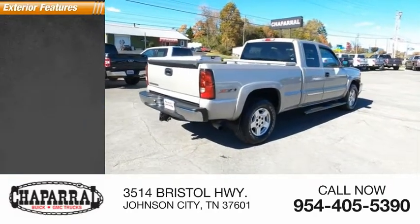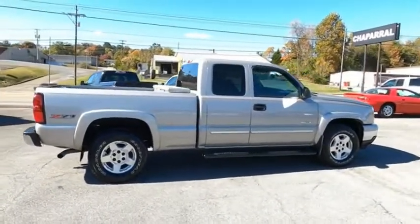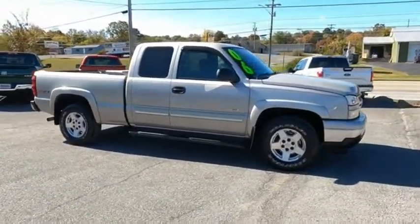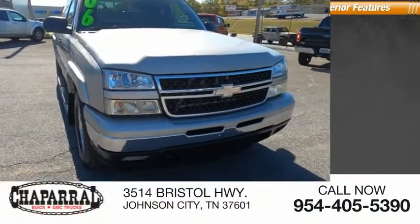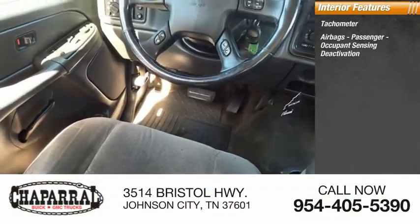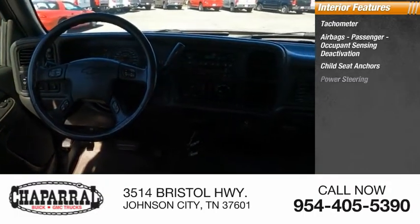Here are some of this vehicle's great options: daytime running lights. Inside you'll find a tachometer, airbags, passenger occupant sensing deactivation, child seat anchors, and power steering.